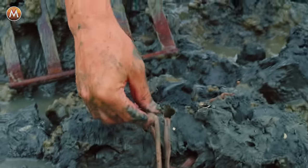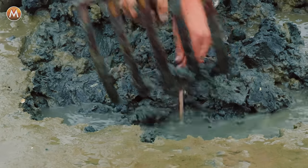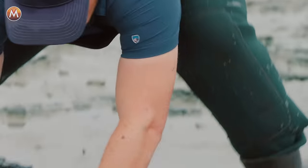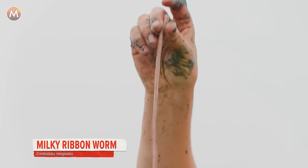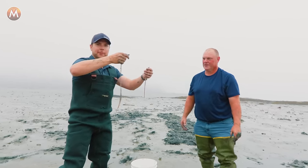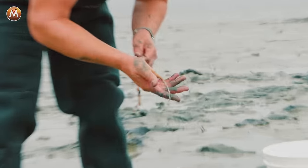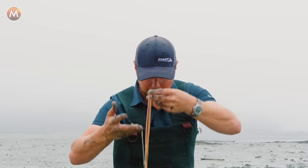Oh, what is this? Look at that — holy smokes. This is a milky ribbon worm. This is a huge milky ribbon worm. Look how long this worm is — that's definitely over a foot. These worms can grow over four feet in length, believe it or not. Its proboscis came out — look at that, that is so cool. Watch it on your hand, it's going to crawl all over. It is a different world out here on the mud flat. Let's put this milky ribbon worm back and keep looking for blood worms. This is definitely big worm country.